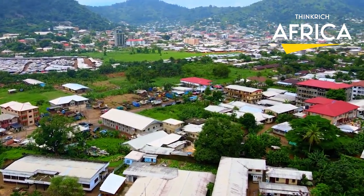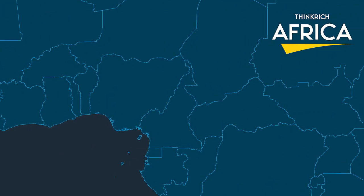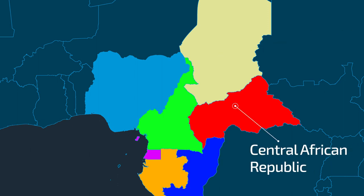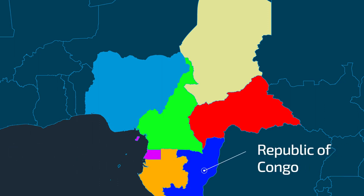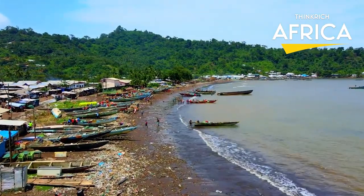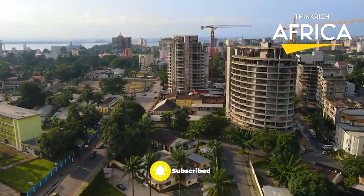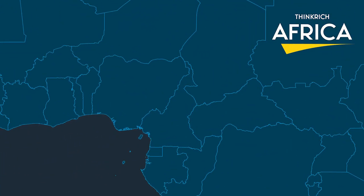Cameroon today, officially known as the Republic of Cameroon, is a country in west-central Africa. It is bordered by Nigeria to the west and north, Chad to the northeast, the Central African Republic to the east, and Equatorial Guinea, Gabon, and the Republic of the Congo to the south. Its coastline lies on the Bight of Biafra, part of the Gulf of Guinea and the Atlantic Ocean. The country is sometimes identified as West African and other times as Central African, due to its strategic position at the crossroads between West and Central Africa.